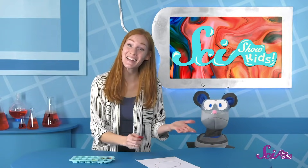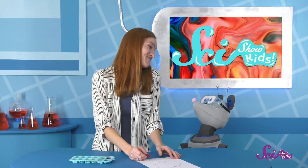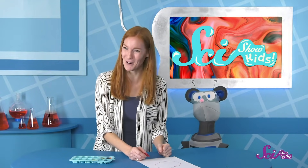And not only did we keep some possible trash out of the landfill, we also learned some cool science! Come on Squeaks, let's get coloring! Thanks for joining us! If you want to keep learning and having fun with Squeaks, me, and all our other friends, be sure to hit the subscribe button, and we'll see you next time, here at the Fort!